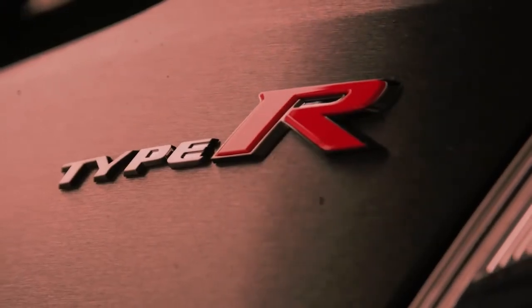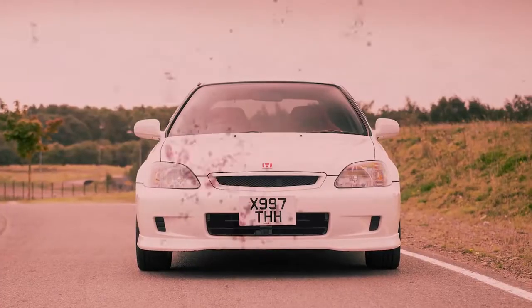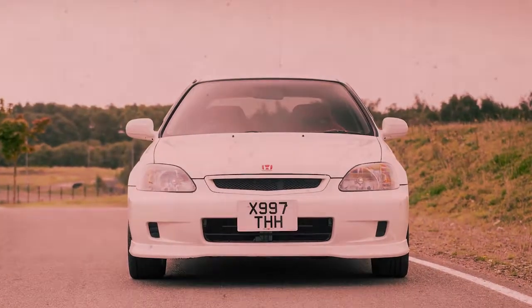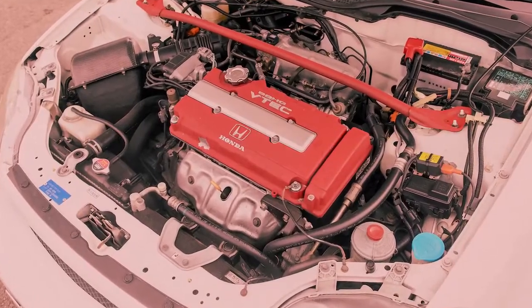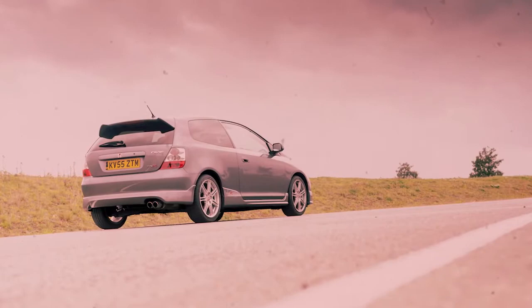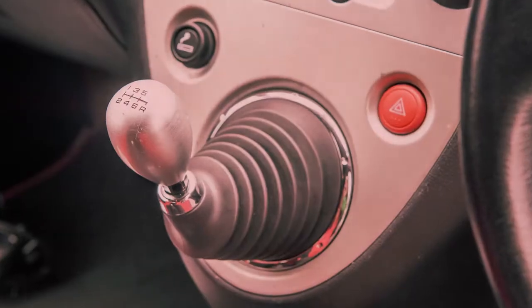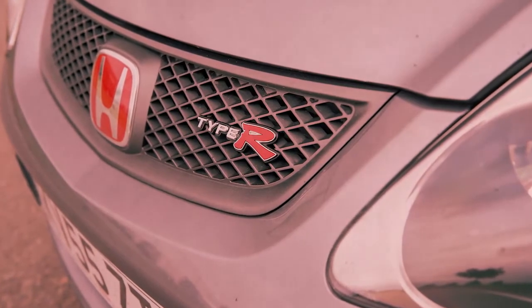But only in Asian and European markets. The first Civic Type R, based on the three-door hatchback body style, debuted in 1997 with a 182 horsepower engine, five-speed manual transmission, and a helical limited slip differential. The second generation, also a three-door hatch introduced in 2001, upped the output to 197 horsepower channeled through a six-speed stick and featured a stiffer structure as well as firmer dampers and springs.